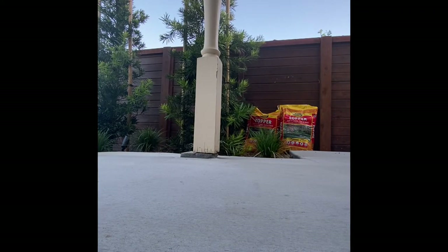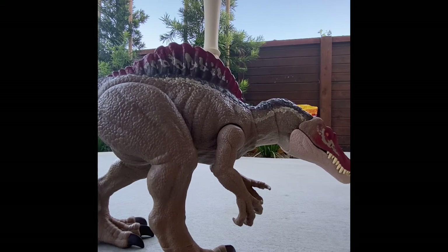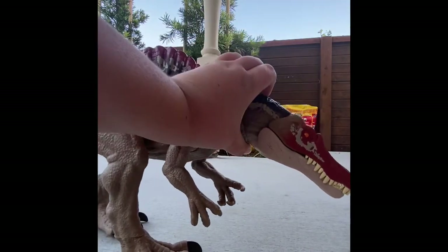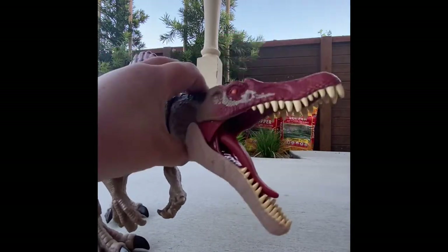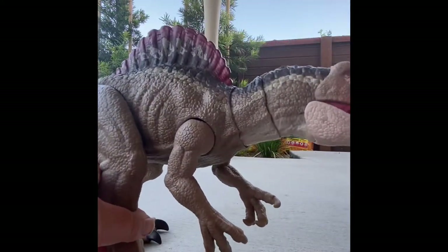Next up we have my favorite real dinosaur that isn't made up like the Scorpius — the Spinosaurus! I can't get enough of the Spinosaurus; it's just a beautiful dinosaur. I like the prehistorically accurate version a little more than the Jurassic Park version, but the Jurassic Park version is still pretty cool. It has a button on its neck which is hard to press, but it makes it open its mouth with its tongue going out. I love the paint job — the paint job is by far the best part.